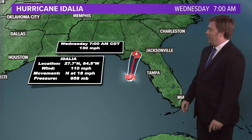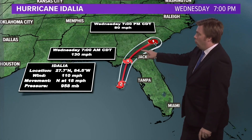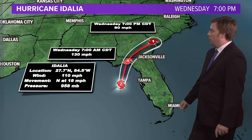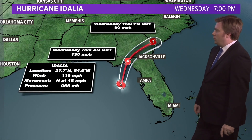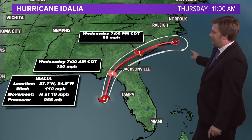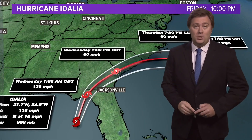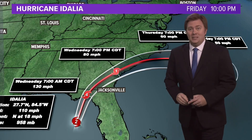130 mile-an-hour winds are possible by tomorrow morning, and we're going to maintain that category four strength well inland, dropping to about a category one as it makes its way towards Charleston with winds at about 80 miles per hour, before it then continues its trek back out to sea as a tropical storm. So a very concerning situation — storm surge of 10 to 15 feet possible as it makes landfall early tomorrow morning. That's what's going on with Idalia.